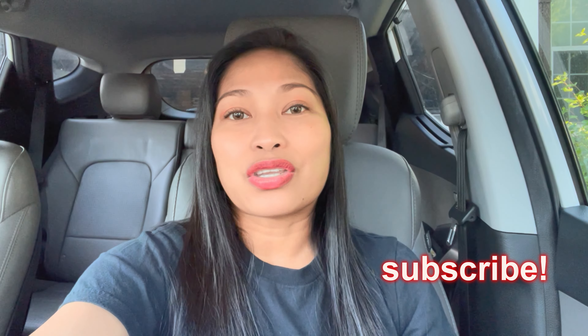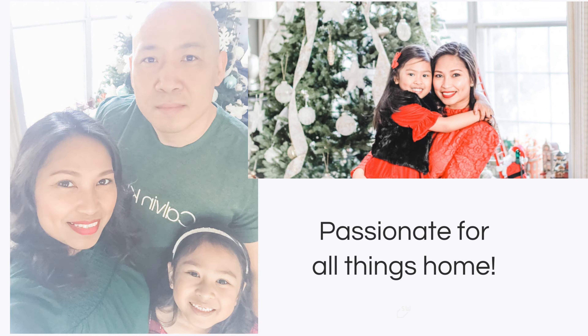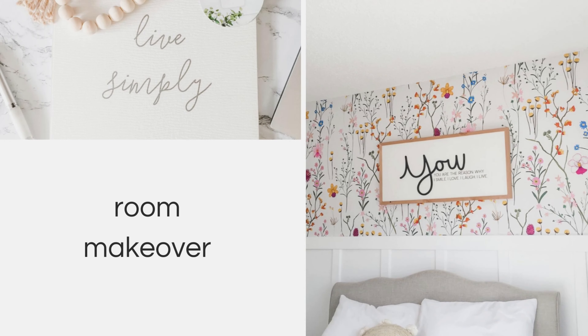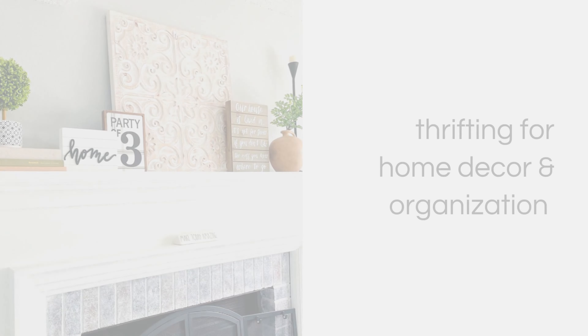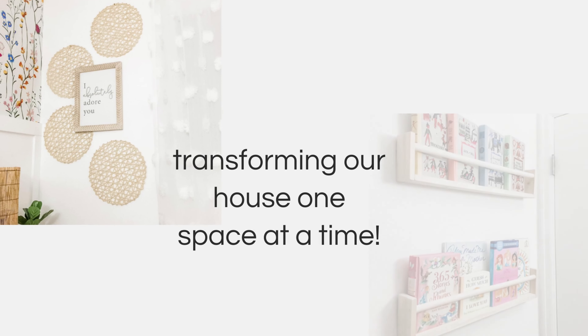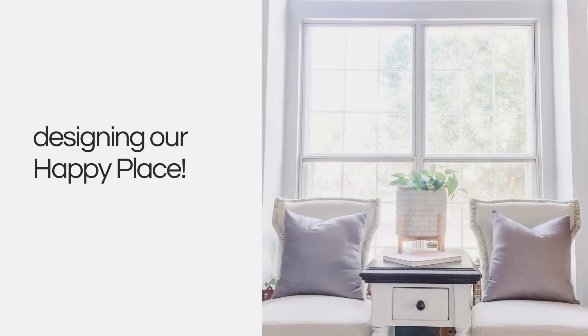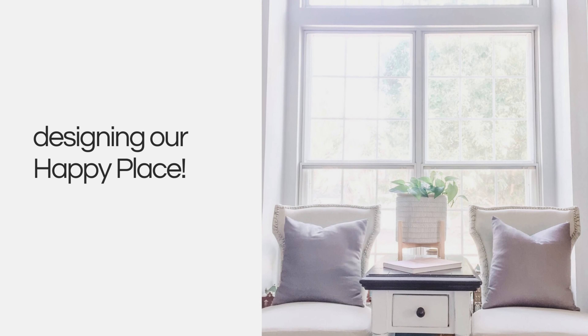Hi, my name is Rose. I'm a wife, a mom, a creative soul with a passion for all things home — through room makeovers, DIY projects, thrifting for home decor, and organization. Come join me in this journey as I transform our house room by room into a place we call home. Sometimes all a space needs is a little TLC to make it functional and cozy, so let's all design and create a happy place.